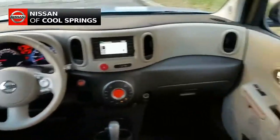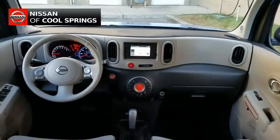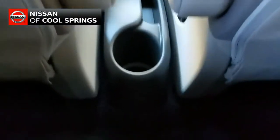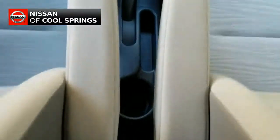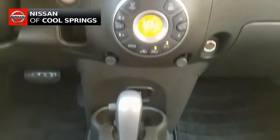It also has a premium audio system from Rockford Fosgate, not to mention Sirius XM radio and Bluetooth for use with your cell phone. Other features include GPS navigation, a backup camera, plus steering wheel mounted audio controls, and so much more.